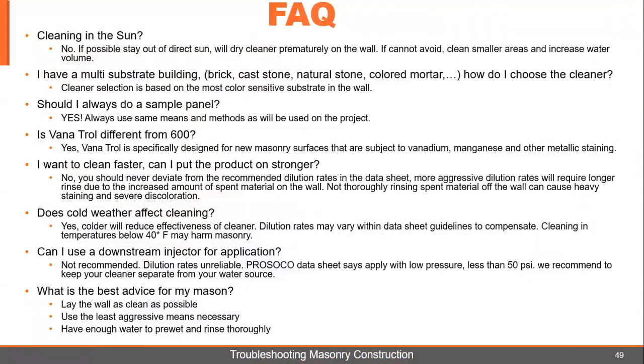In Texas it gets really hot in the summertime, and we get asked all the time about cleaning in the sun. No — if possible, stay out of direct sun. It's no different than washing your car in the sun; it's going to get away from you. A hot wall will dry the cleaner prematurely. If you cannot avoid it and you have to meet a schedule, you're going to have to clean smaller areas and increase the water volume. It can be done, but it's going to be slow and really increase your chances of having a secondary stain because of the heat.